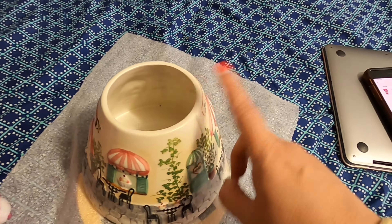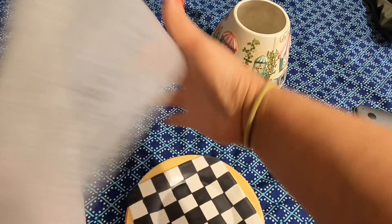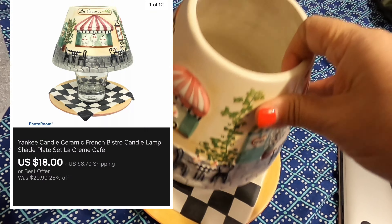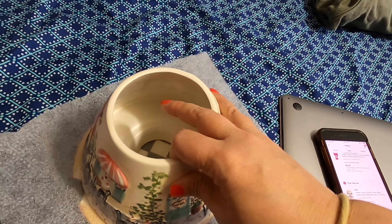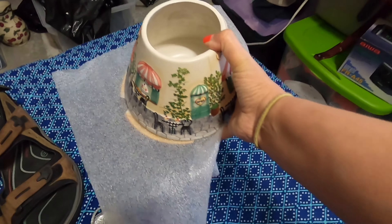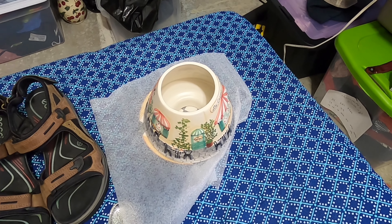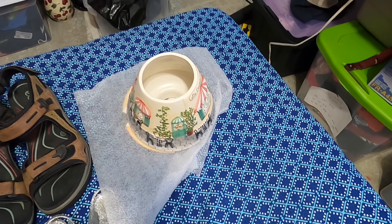Next item I already have pulled out is this Yankee Candle ceramic candle topper — it's the topper and the plate together. I ended up taking an offer of $18 for this set and they paid shipping on top of that. I think I paid less than a dollar for all of it — I ended up being the first person at a garage sale at a sweet old lady's house and she let me have the pick of everything and only charged me a dollar for a full box. Most of the stuff came out to about 50 cents each, so good profit and got it out of my storage space.